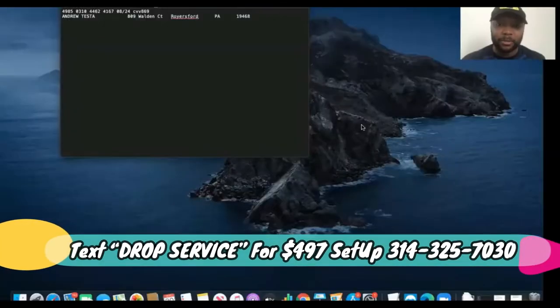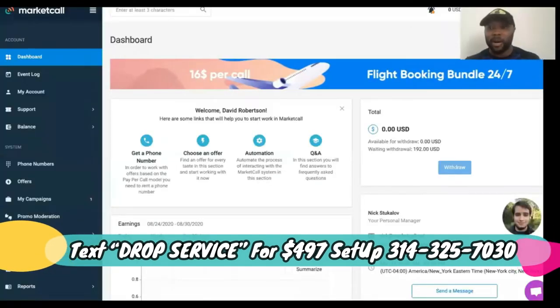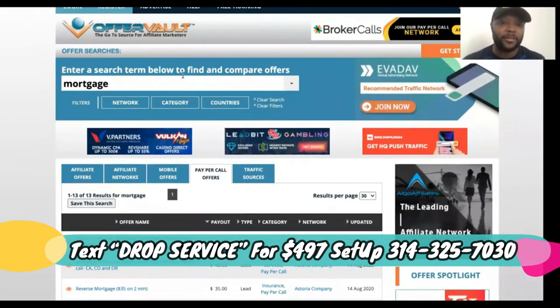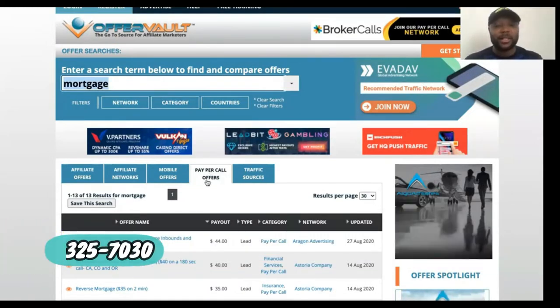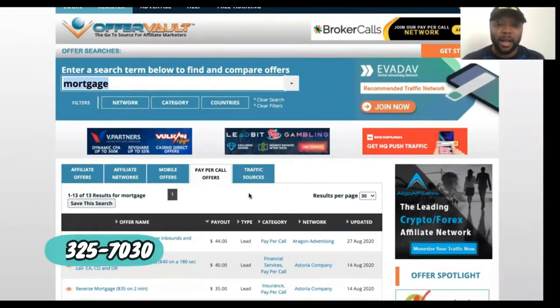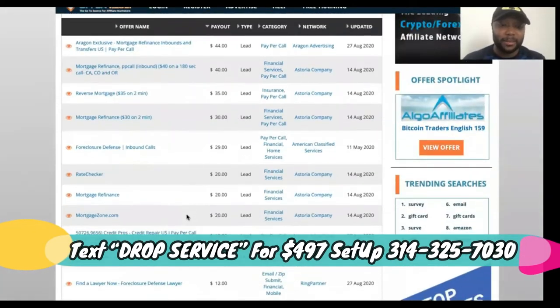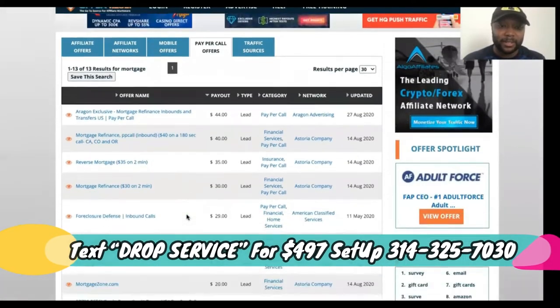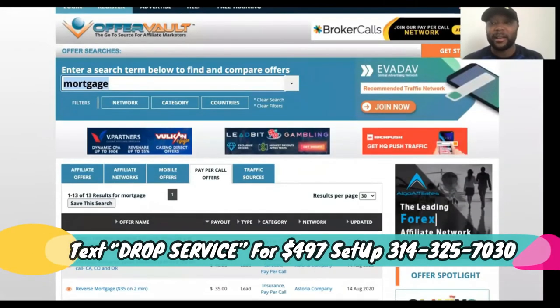Here is a network called MarketCall. They have some decent offers. If you don't want to use MarketCall, you can go to OfferVault.com, type in your niche, click the tab for pay-per-call offers, and scroll down to see what's available. In this example we're using credit repair. We could go with mortgage refinance but we'll go ahead and go with credit repair.